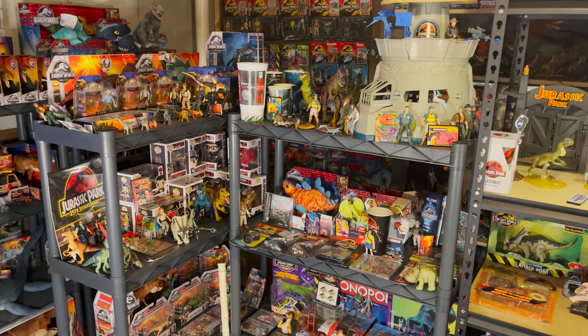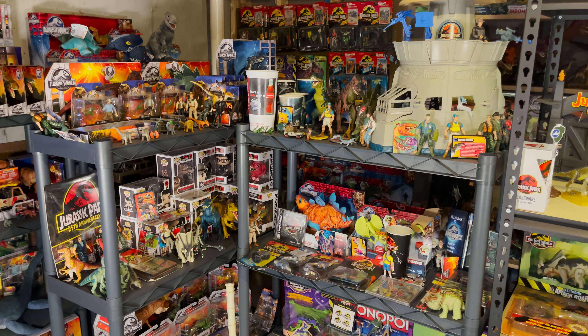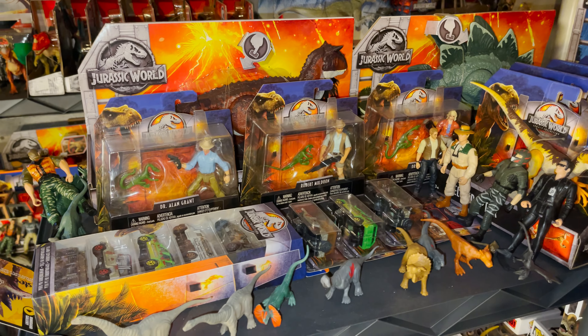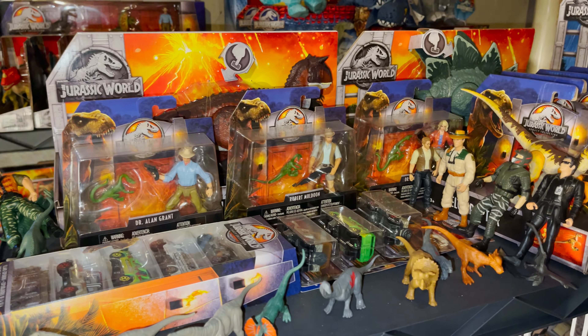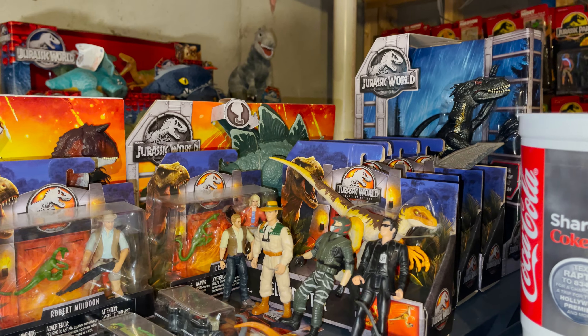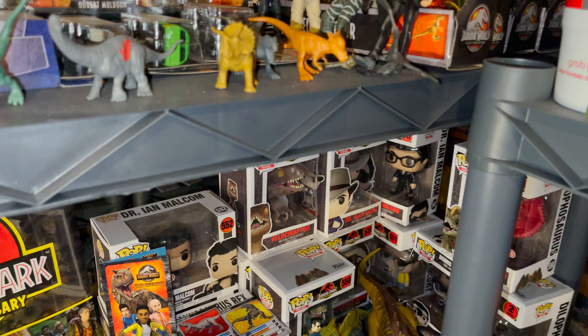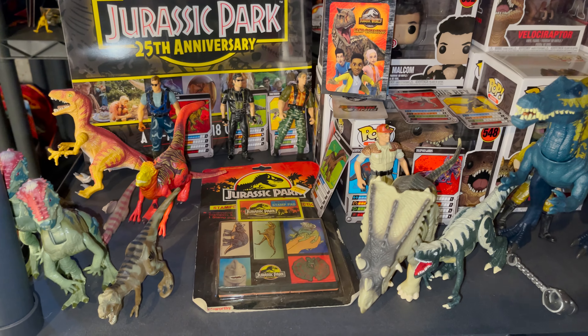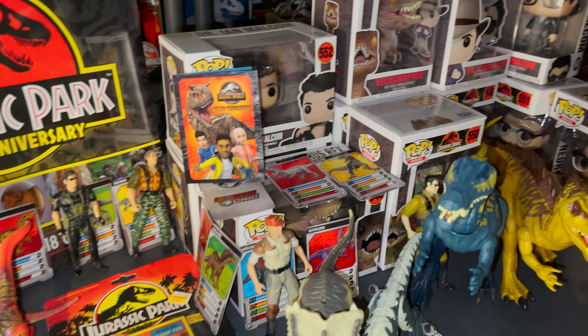There are two more of these plastic shelves, each with more Mattel figures. The top shelf for the first one is pretty much all Mattel figures, including the Carnotaurus and the Stegosaurus. The second shelf has a variety of things, like the Funko figures, and a few kinder things mixed in with Mattel stuff. There's also a 25th anniversary calendar.